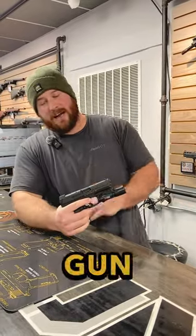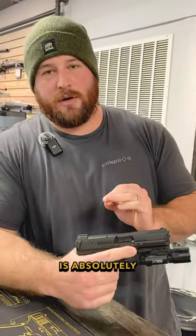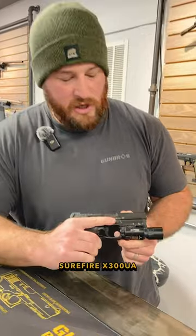This is the gun — I think this is the second gun I ever purchased. Love the firearm, super familiar with it. I think having a light is absolutely critical at night, so I have the Surefire X300UA.